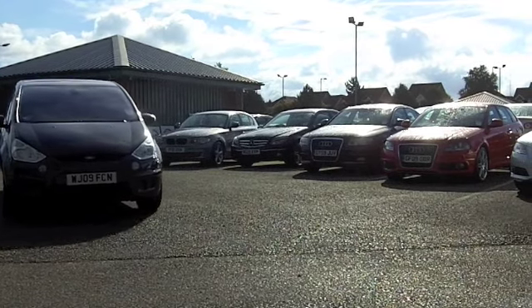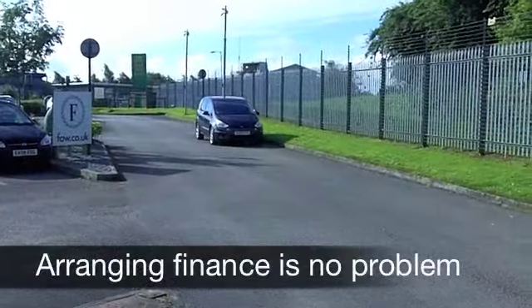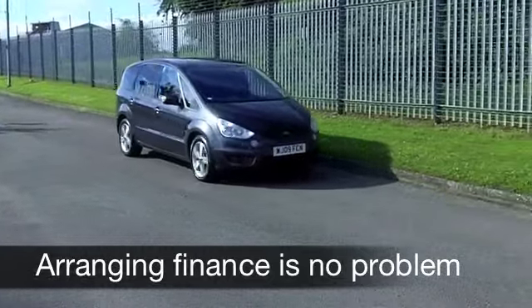On the clock we've got about 19,000 miles, so that really is below what you might expect for each year. A good looking car in metallic grey and you've also got alloy wheels there as well.